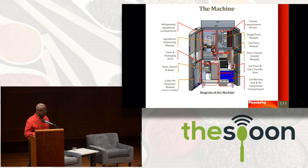Let's dive right into the machine. There's the freezer compartment where the dough is, and then we have the ingredients compartment with fresh ingredients, pepperoni, sauce, and cheese. There's a press that parbakes the pizza at 250 degrees, then it moves off to an oven that cooks it at 700 degrees and then puts it into a box.